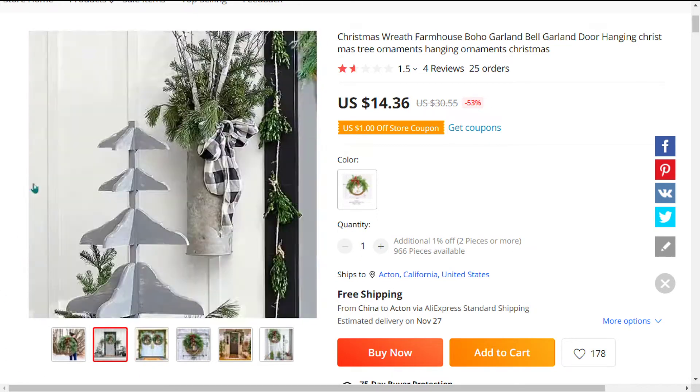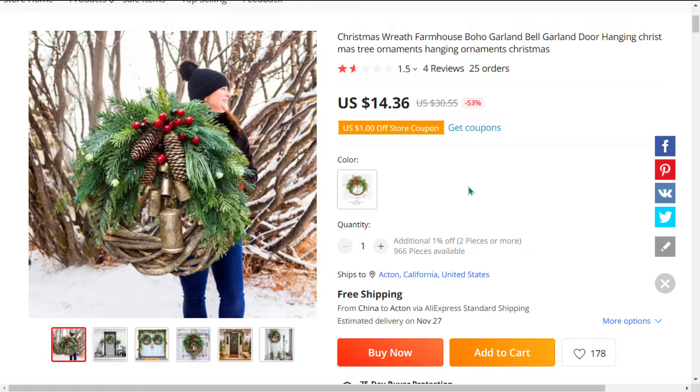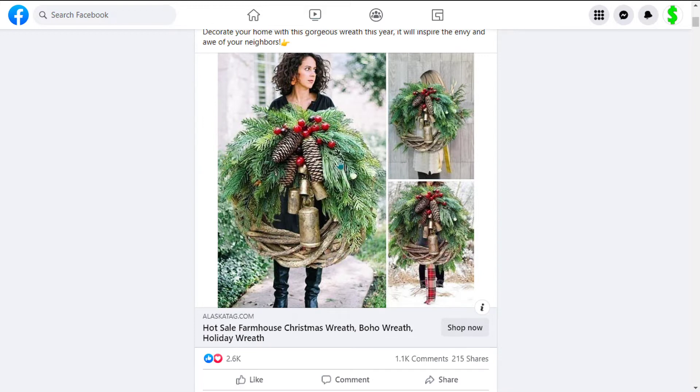As we all know, this is the time of the year when people are busy preparing for the festive season, so it's a good opportunity to market products related to the holiday season.